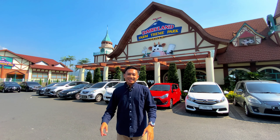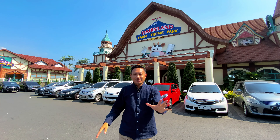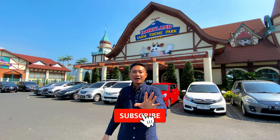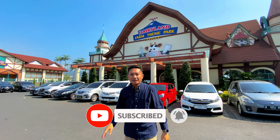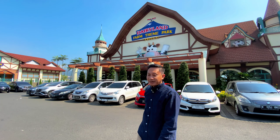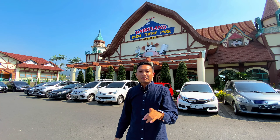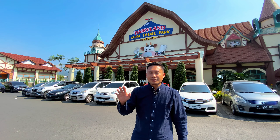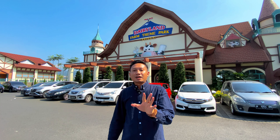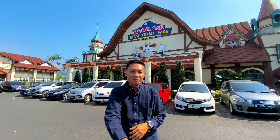Halo guys, balik lagi di channel Doyan Healing. Hari ini kita healing lagi main di Pandaan, Rek. Ini di Pandaan Pasuruan. Di belakangku ini ada Dairyland, Dairyland Periken, Rek. Di sini itu pusatnya, tempat pengolahan Cimori, Rek. Nanti kita lihat proses pengolahan susu di sini. Dan ada juga wahana-wahana untuk kasih makan hewan.